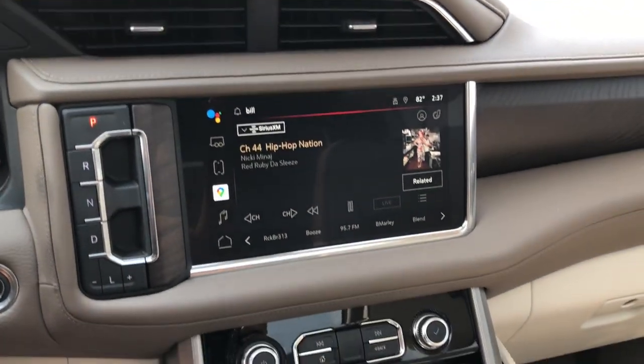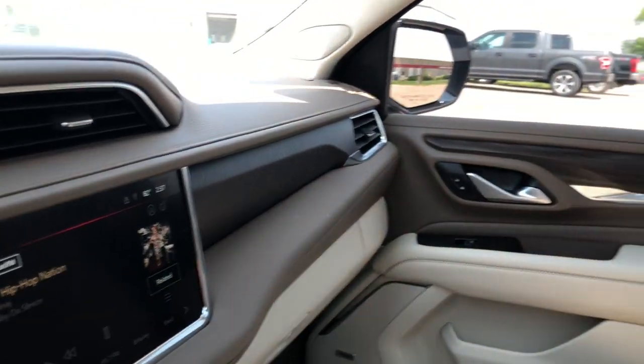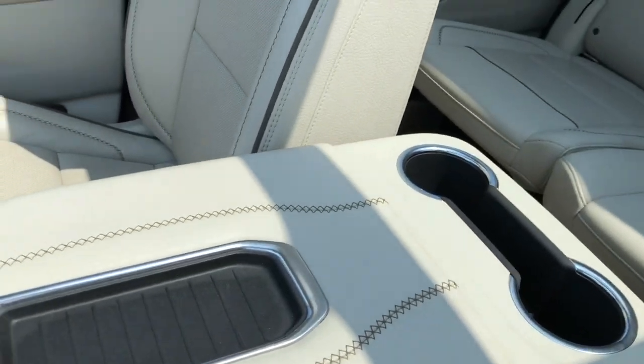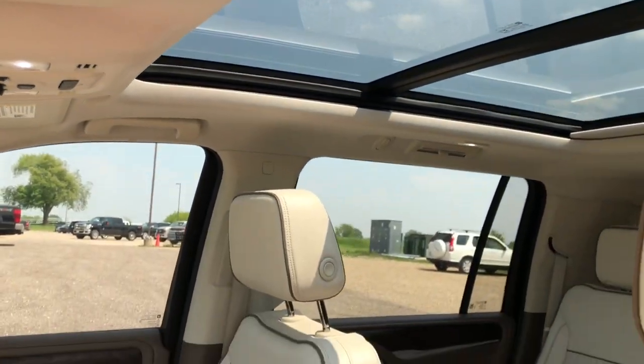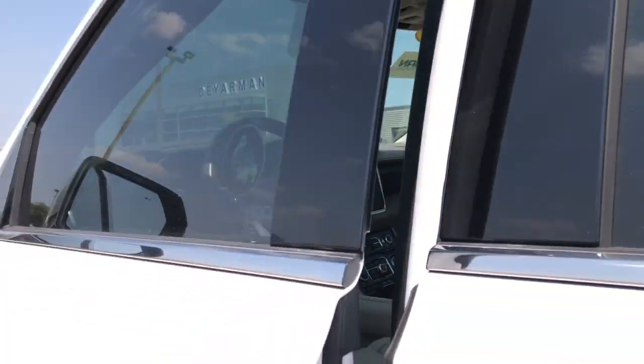The following are some of this vehicle's highlighted options: heated steering wheel, head-up display, Apple CarPlay and/or Android Auto, heated and/or cooled front seats, wireless charging station, panoramic roof, keyless entry, heated driver's seat, navigation system, hands-free liftgate.